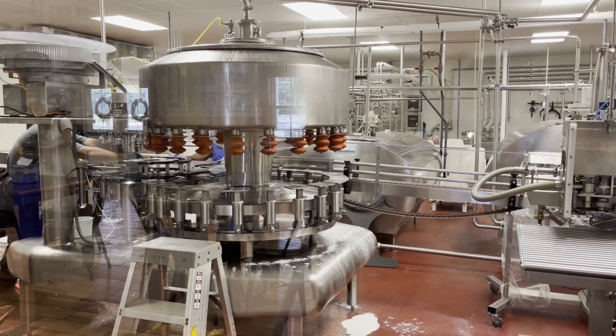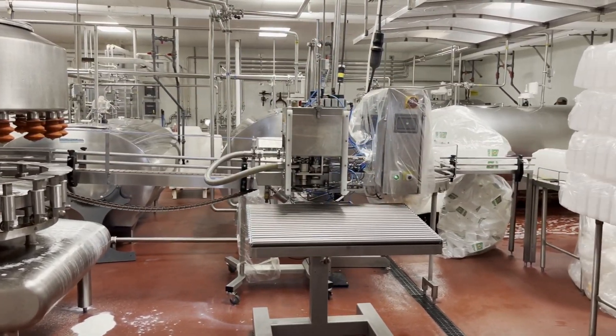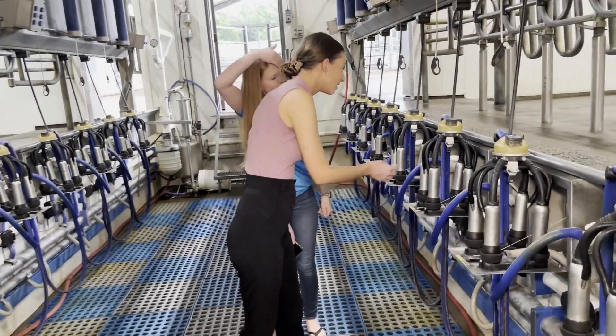It kind of just happened — it wasn't really expected. But we have the cows here, so having the milk available was always the thing. We had all the milk and people could find us at different locations and in grocery stores as well.